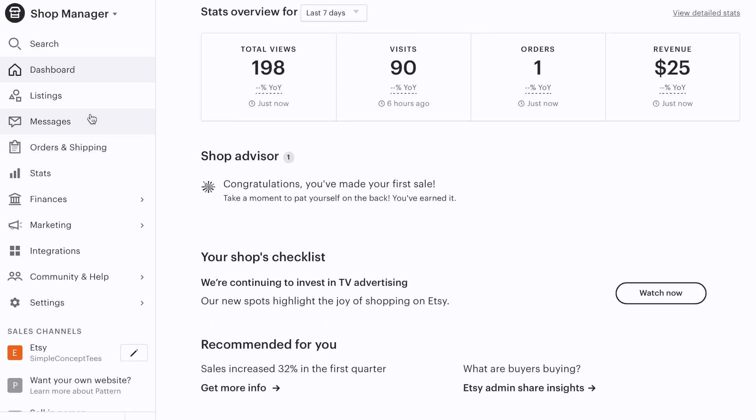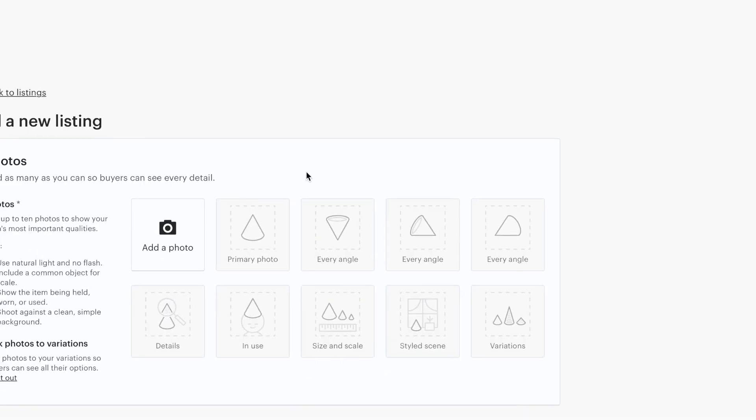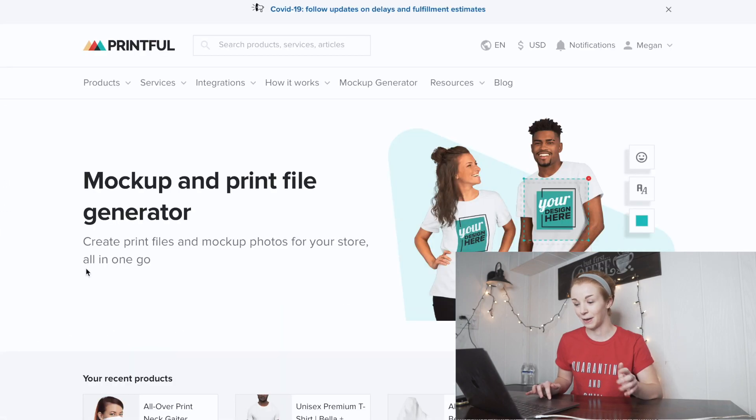All the product templates are created. Now I'm going to show you my Etsy shop and the process of listing these neck gaiters. I'm going to assume you already have an Etsy account and that it's integrated with Printful. Come over to your Shop Manager, go to Listings, and click Add a Listing. The first thing we're going to do is add photos. Printful has a free mock-up generator — come down to the bottom of the menu and click Mock-up Generator.